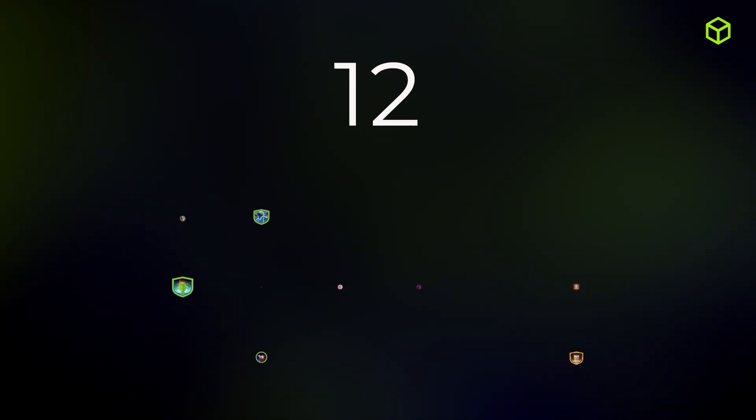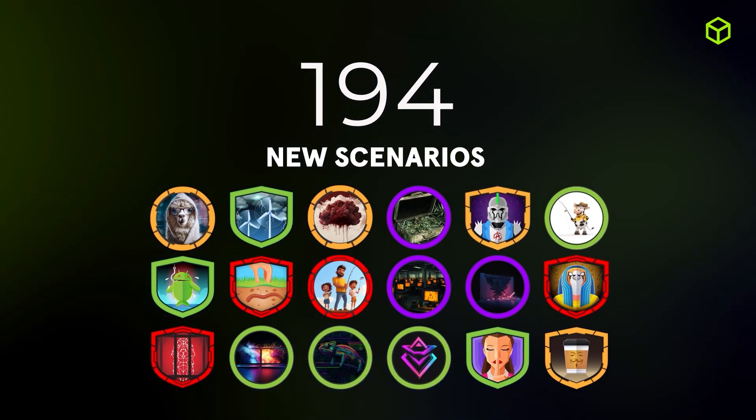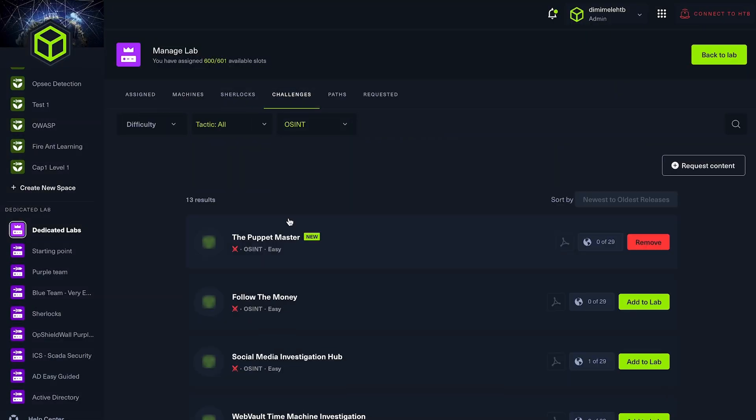And that's not all. Within Dedicated Labs, we launched an incredible 194 new stand-alone offensive and defensive scenarios — the largest number ever released in a single quarter. Along with those scenarios, we introduced some new categories, specifically new OSINT and secure coding categories found within the challenges tab.